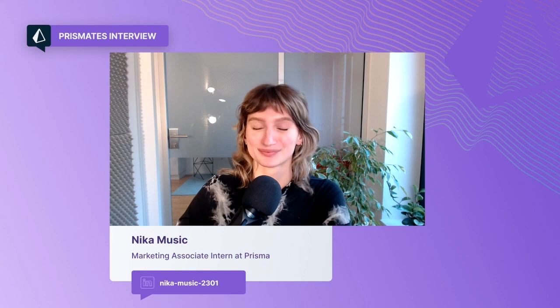Hello, everyone, and welcome back to Prisma Chats. Today, I am talking to Taseen Ishmam, who is a Developer Success Engineer. Hello, Taseen. So let's hop right into it.